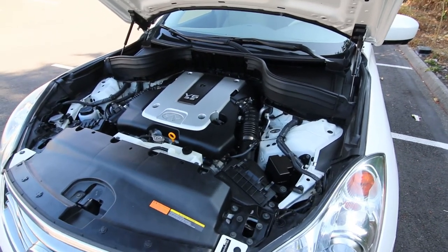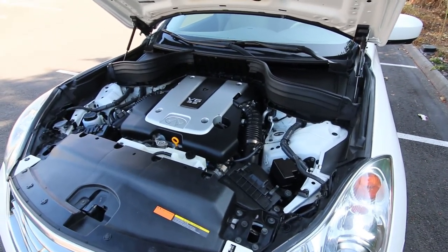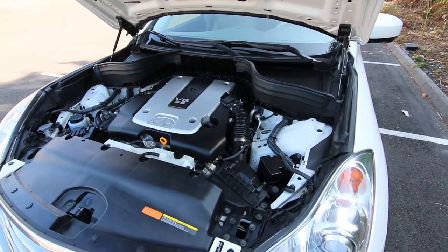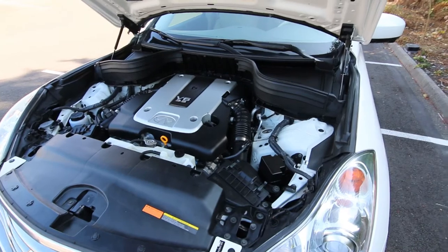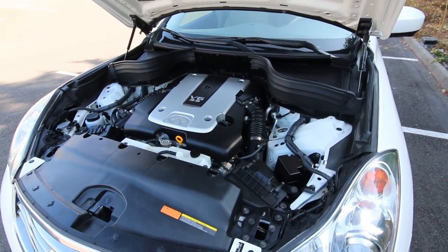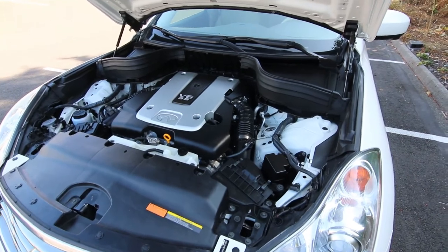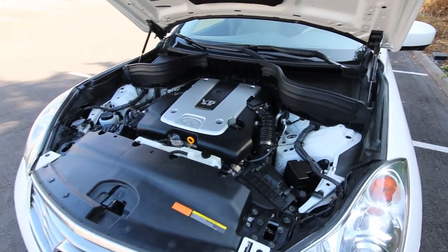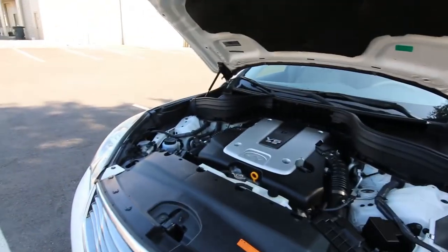They have a video on our YouTube page of a variation of one of these engines on a car we took in on trade with 300,000 miles, still running strong. These are fantastic engines — they've won lots of awards. So potentially with about 130,000 miles, this car is not yet halfway through its potential life cycle. Lots of life left in this gorgeous EX35.